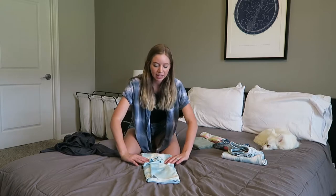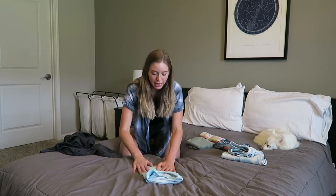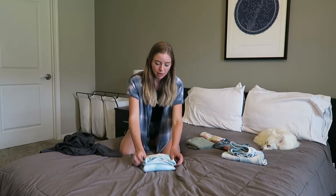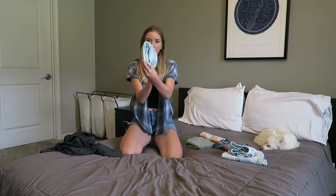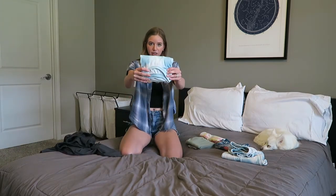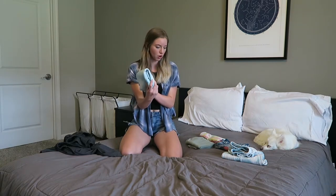I like the neck to be on the inside because then any graphics on the shirt are visible from the drawer, so you can see what your shirt looks like. It also keeps it a little bit cleaner. Sometimes you fold it into thirds, sometimes you fold it in half — it kind of just depends on the length of the garment. Here I folded it in half and then in half again.